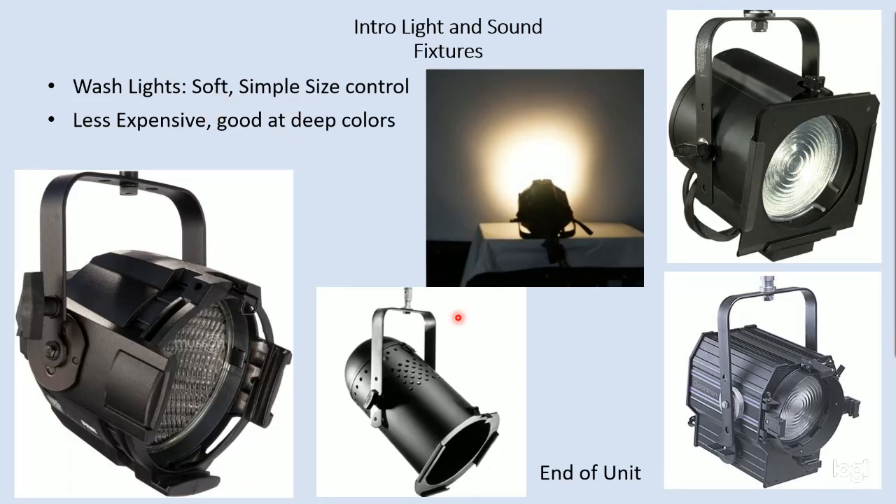Wash lights produce a soft-edge beam of light. They often only have simple size control — rather than adjusting sharpness or softness, you can just take that soft beam and make it a little larger or a little smaller. In some instances, by changing out parts or the lens of the fixture, you can change the size. In the example of a PAR, by changing the lens you can change the size and somewhat the shape. Wash lights are less sophisticated and tend to be less expensive, but they're really good at moving really intense bright colors to the stage. These are just some simple examples — a PAR and a Fresnel — and we'll go into much more detail about these fixtures in subsequent units.